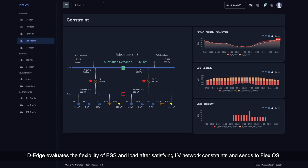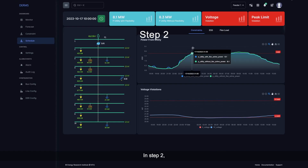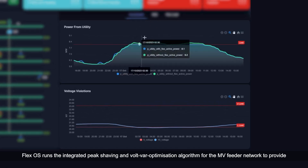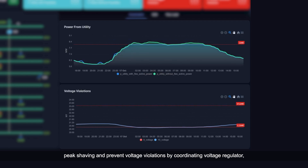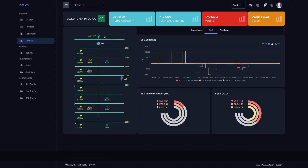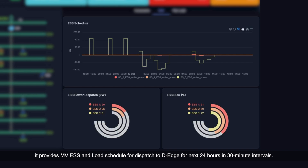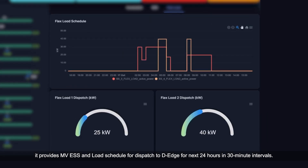In step one, DEEDGE evaluates the flexibility of ESS and load after satisfying LV network constraints and sends it to FlexOS. In step two, FlexOS runs the integrated peak shaving and volt-var optimization algorithm for the MV feeder network to provide peak shaving and prevent voltage violations by coordinating the voltage regulator, CAP bank, and flexibility from DEEDGE. It then provides MV-SS ESS and load schedule for dispatch to DEEDGE for the next 24 hours at 30-minute intervals.